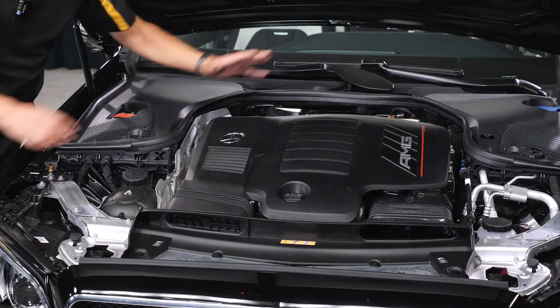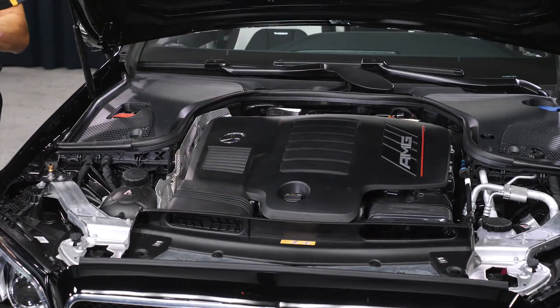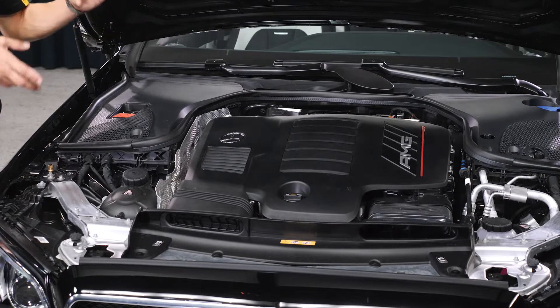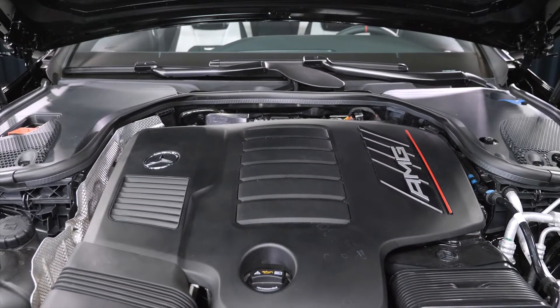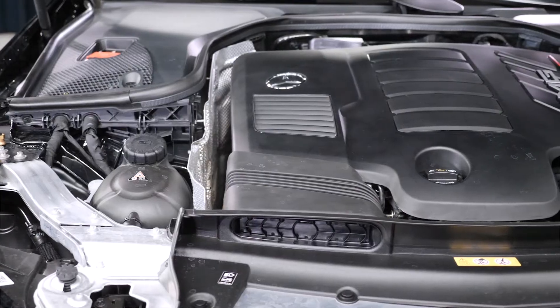The EQ boost integrated starter generator is located between the engine and the transmission — in between those two — because it works together with the motor and the transmission to deliver maximum power.